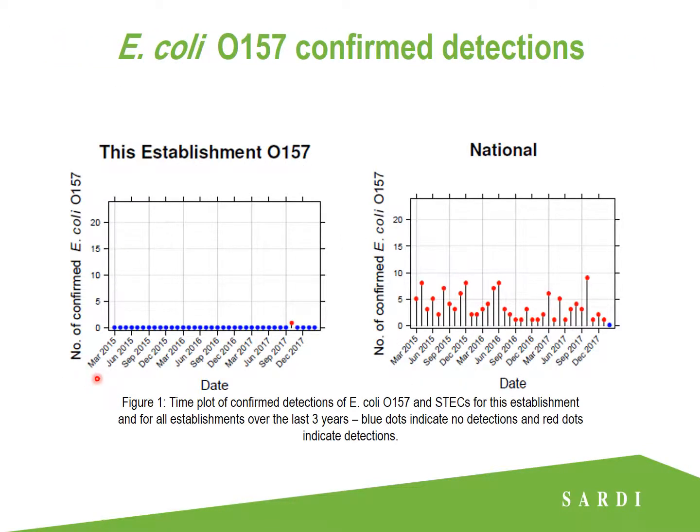This plot is a time plot for confirmed detections of E.coli O157 for this establishment and for all establishments over the last three years. Blue dots indicate no detections and red dots indicate confirmed positive detections. The establishment has had just one detection, giving them a clean sheet otherwise. Looking at the national data, while it looks like there are many detections, it's actually around 127 for O157 out of 71,000 tests — a prevalence of less than 0.2%.